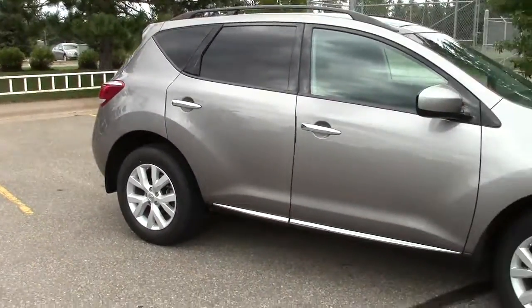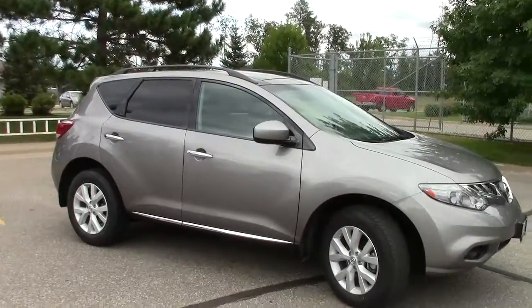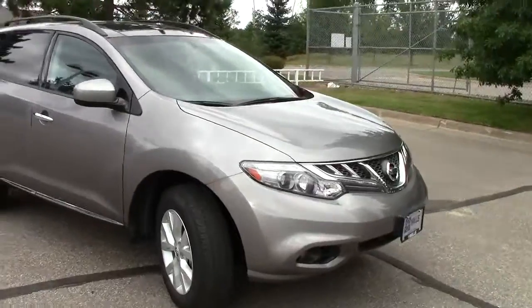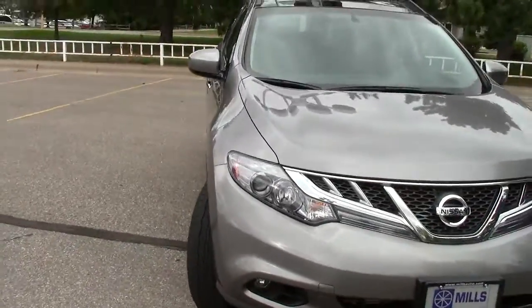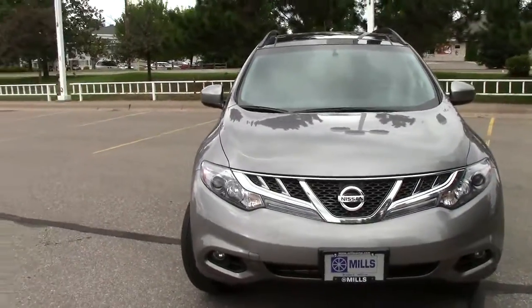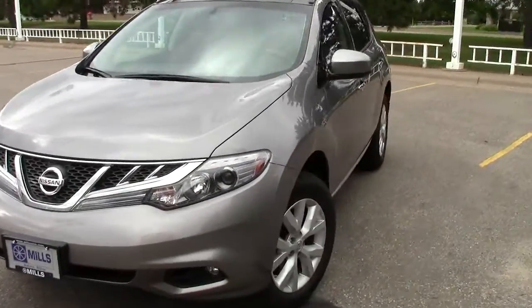Automatic headlights up in the front. Has the privacy glass in the back. There is a security system, four-wheel anti-lock brakes, traction control, stability control, and a tire pressure monitoring system. So this thing's pretty well loaded up for you.